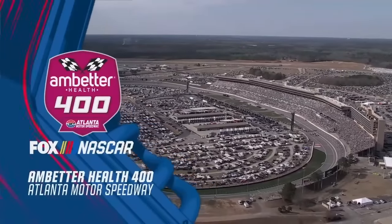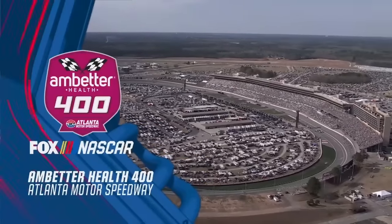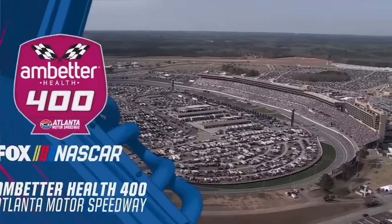In the Ambetter Health 400. To all the race fans who have ever listened to NASCAR on the radio, thank you. Thank you very much. Drivers, start your engines!